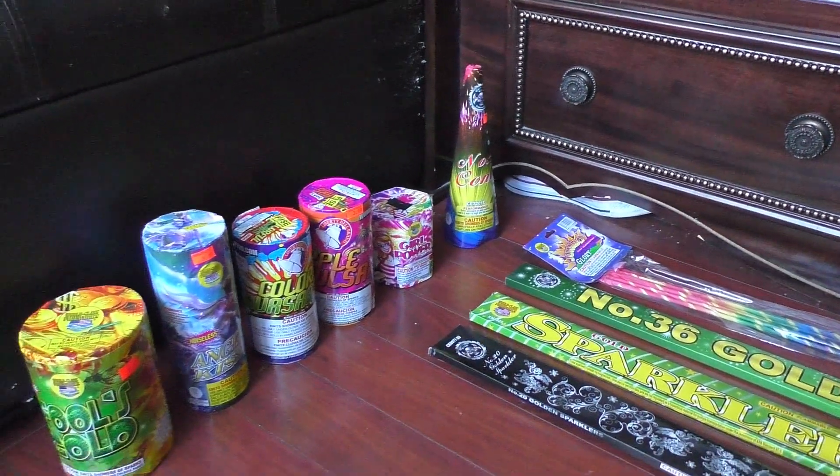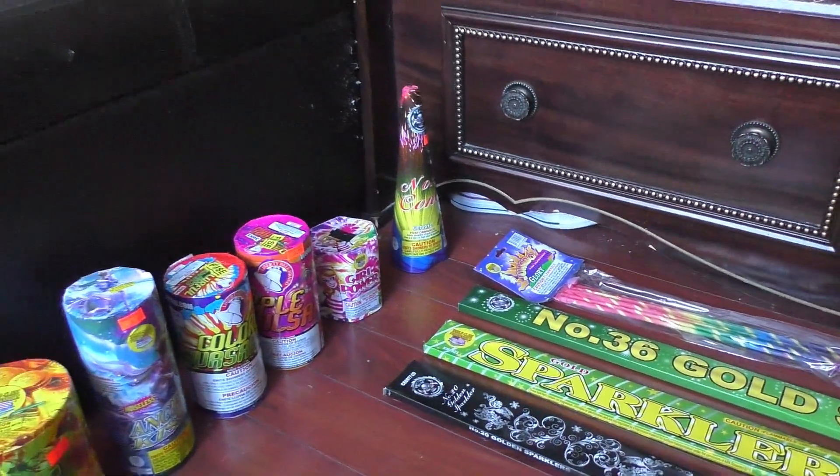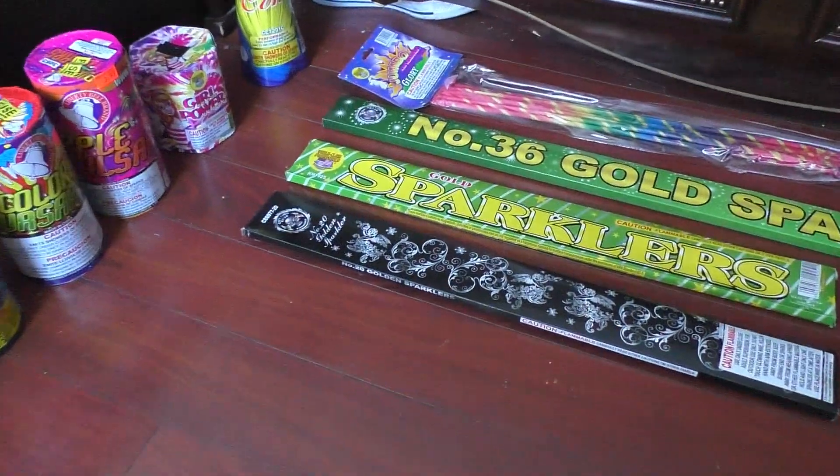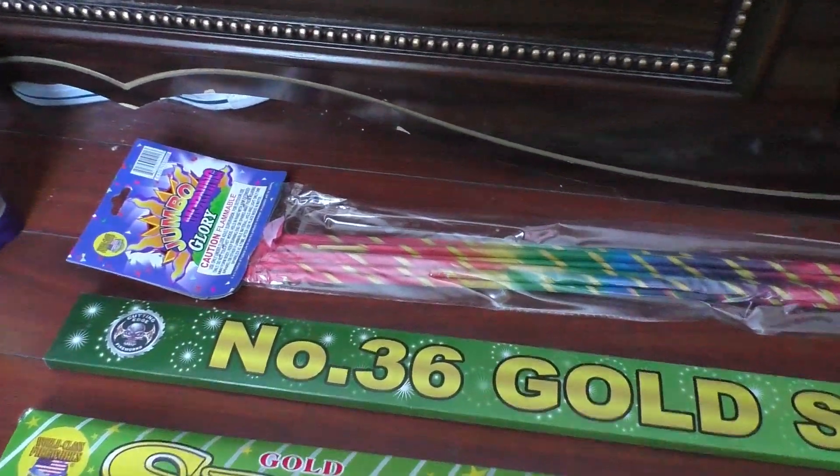What's up guys, NJPyro here, and I'm going to show you what I bought at the Oddbox store in Tannersville, PA. It wasn't that much, as you can see, and of course we're going to start with some sparklers.